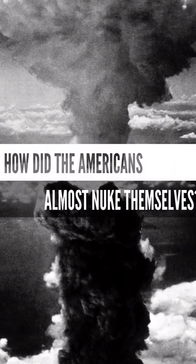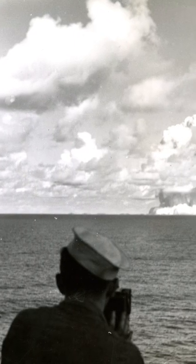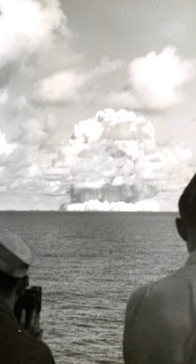How did the Americans almost nuke themselves? During the height of the Cold War in 1961, a B-52 Air Force bomber carrying two thermonuclear weapons was encountering serious issues.